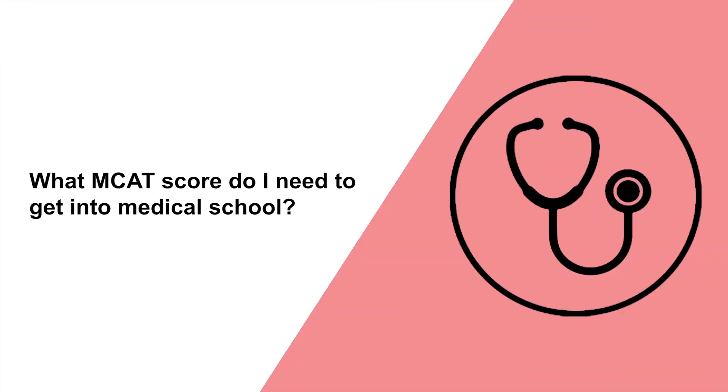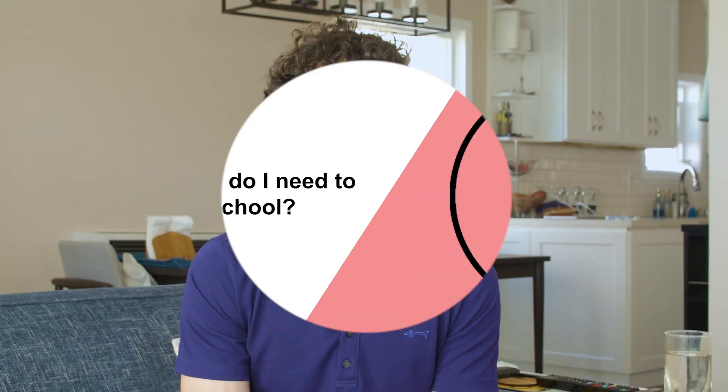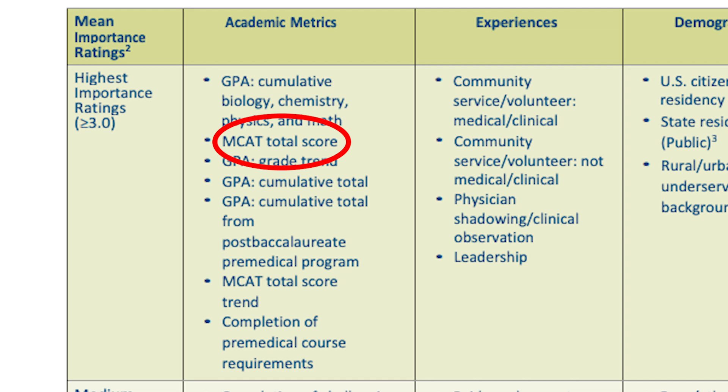Today, I'm going to tell you what MCAT score you need to get into medical school. After achieving a high GPA and dedicating hundreds of hours to extracurricular activities, you might feel like your med school chances completely hinge on your MCAT score, and you have good reason. Let's discuss how the MCAT is organized, why it's important, and how to achieve the necessary score.